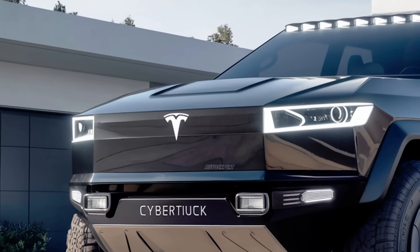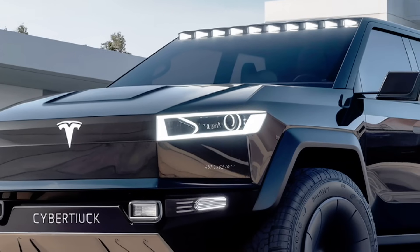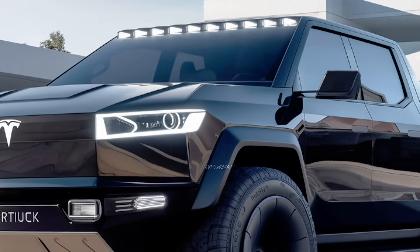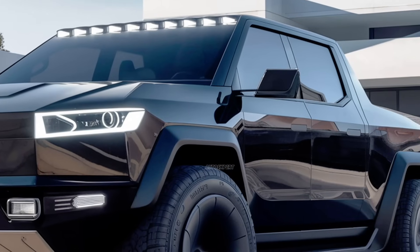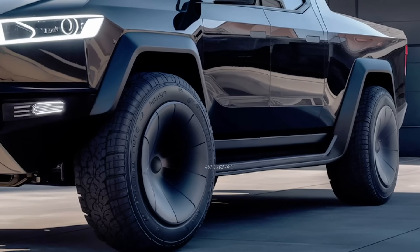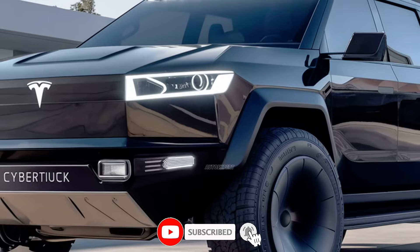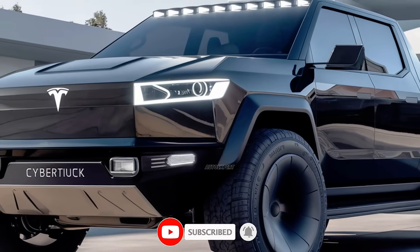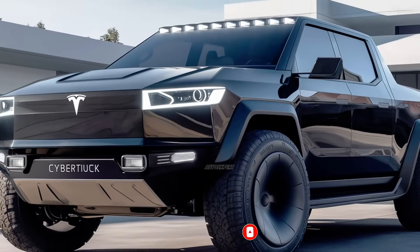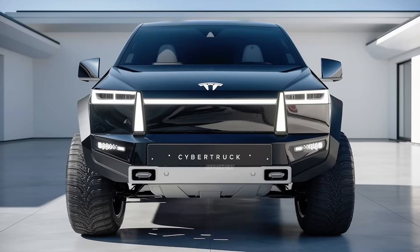Now, let's talk about the truck bed — a key feature for any pickup. The Cybertruck has a 6.5-foot bed, which Tesla calls the vault. The bed is fully enclosed, providing secure storage for your gear, tools, and whatever else you need to carry. It also comes with a built-in ramp for easy loading and unloading, and Tesla has designed it to be highly customizable with options like a retractable tonneau cover, built-in lighting, and even solar panel upgrades that can help recharge the vehicle when parked.